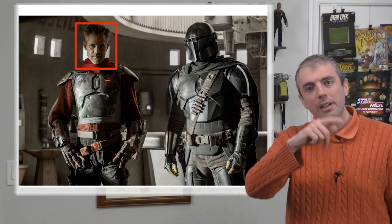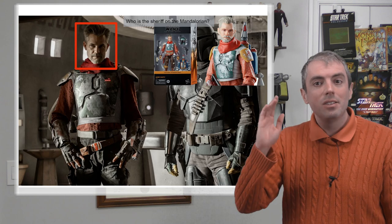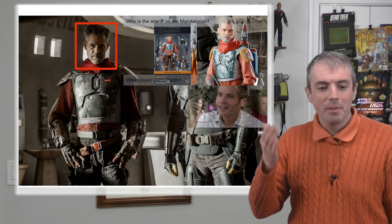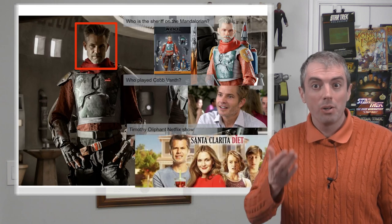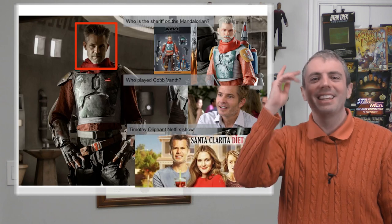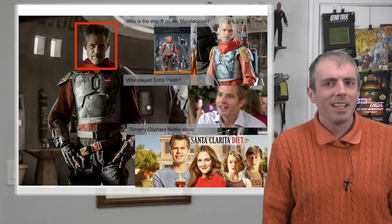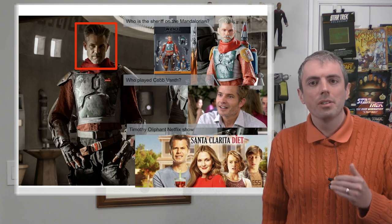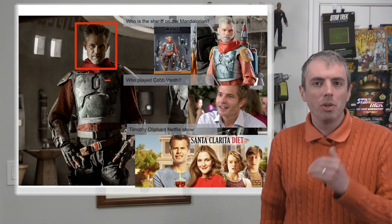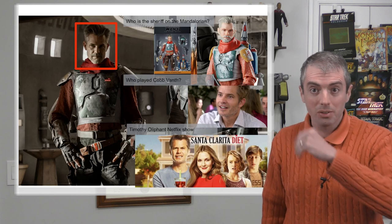Decades of using search engines like Google have trained me to decompose my information need into atomic queries. So I first figure out the name of the sheriff, then I see who played him — Timothy Olyphant — then I ask for the Netflix show starring Timothy Olyphant. The Santa Clarita Diet. That's what it was. And that's the problem with the Cranfield paradigm: because a savvy user knows they cannot ask these multi-hop questions, you won't find as many of these types of questions in, say, Natural Questions.